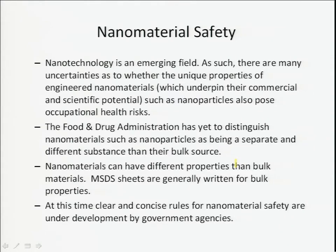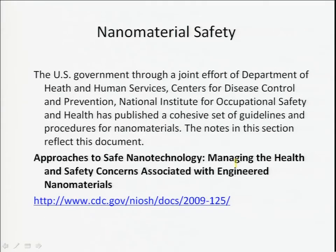The U.S. government is very active in this area. The Department of Health and Human Services, the Centers for Disease Control, and the National Institute for Occupational Safety and Health (NIOSH) are all involved and have published guidelines and procedures for nanomaterials. However, there is no clear set of rules yet. You may want to visit the NIOSH website to find discussions and documents on nanomaterials safety.